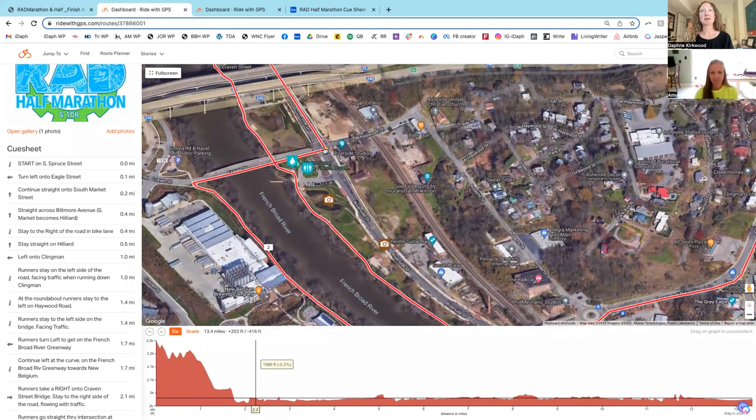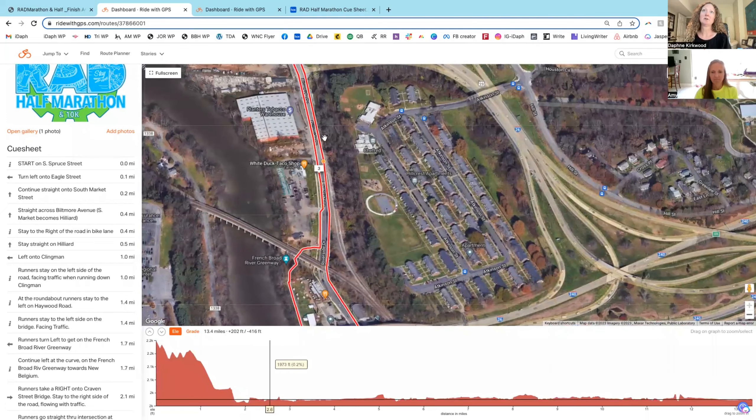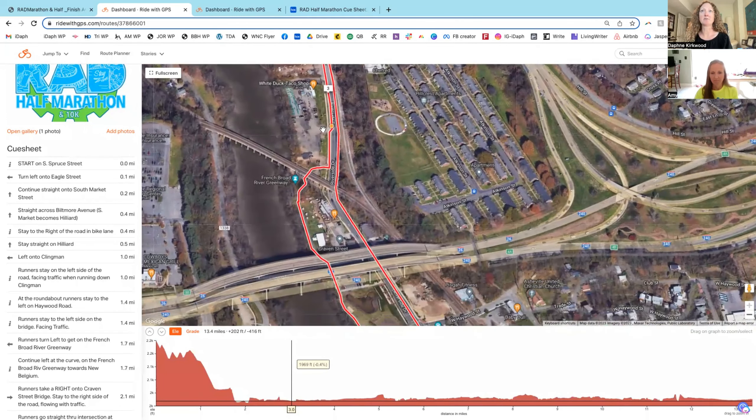You take a right and go across Craven Street Bridge, then go straight across this intersection so that you're on the opposite side of Riverside Drive — on the right side of the road with traffic. You go the whole way down past Hill Street by Southern States. The turnaround is there, and then you will be on the right side of the road flowing with traffic. We've just passed mile three.